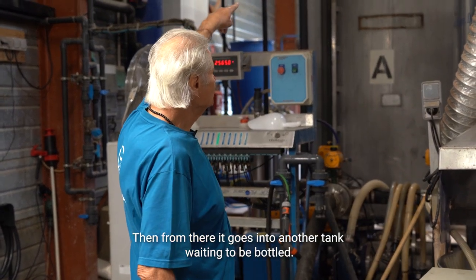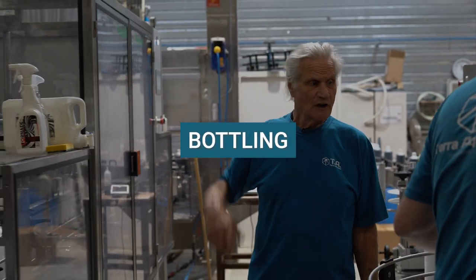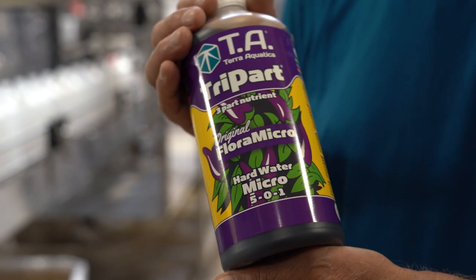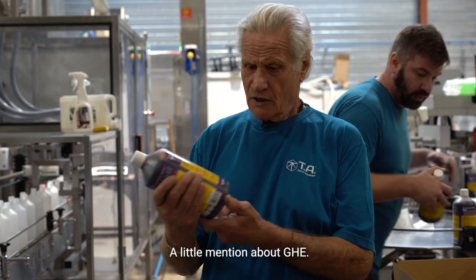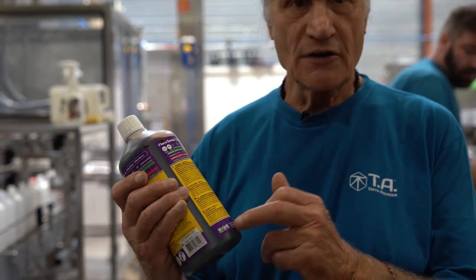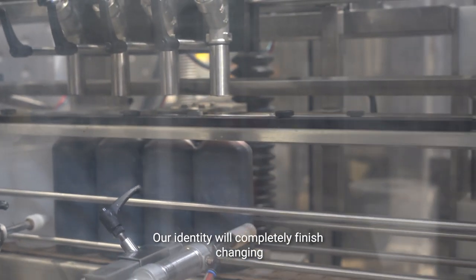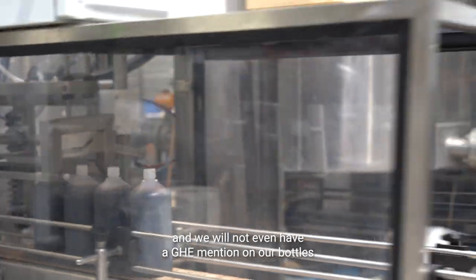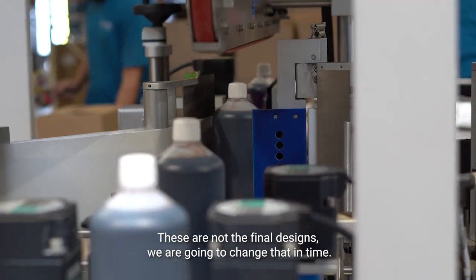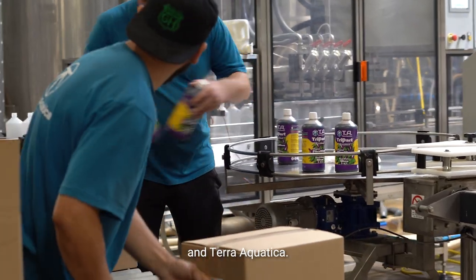From there it goes into another tank waiting to be bottled. Every day we make 4,500 liters of one nutrient — whichever. Today it's a hard water micro. A little mention about GHE: it's about the last time you are going to see it, because starting January 2022 our identity will completely finish changing and we will not even have a GHE mention on our bottles. These are not the final designs — it's a transition between GHE and Terra Aquatica.